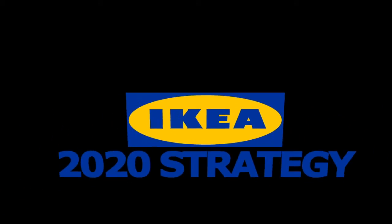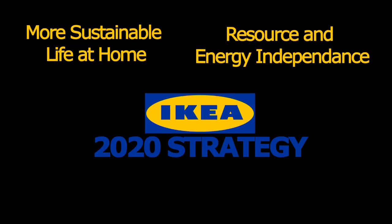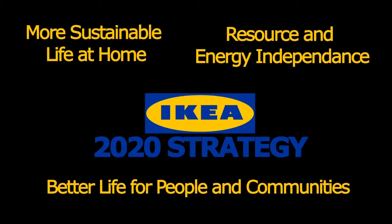IKEA's 2020 Sustainability Strategy aims to create more sustainable life at home, resource energy independence, and create a better life for people in communities. A reduction in vampire energy will help IKEA meet their sustainability goals. How will IKEA do this? With the IKEA Smart Plug.